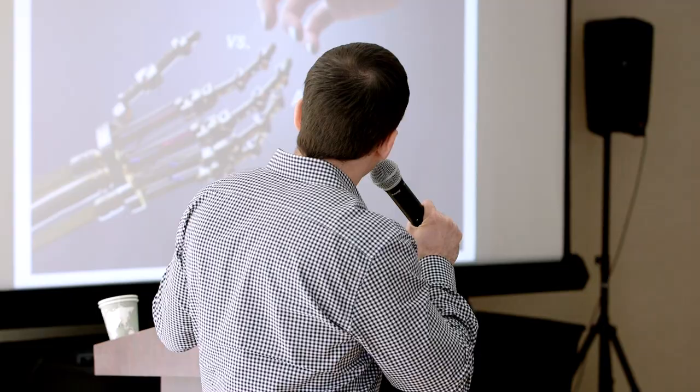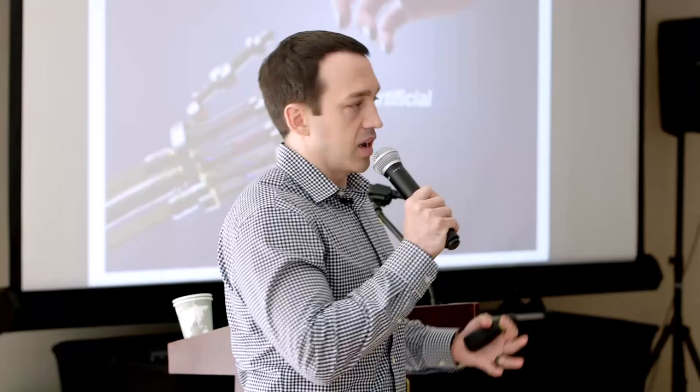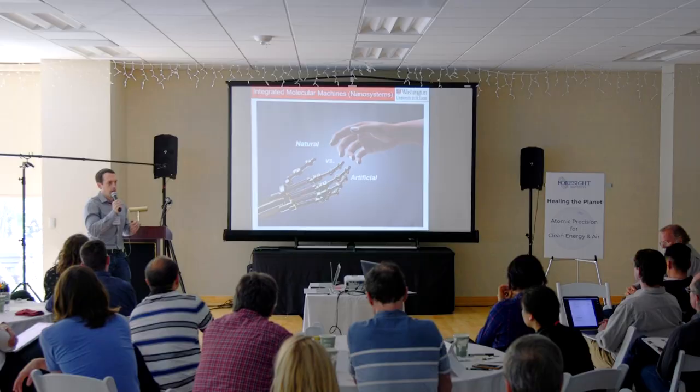We're going to switch gears, talking specifically about integrated molecular machines and nanosystems. How can we take your body — which is mostly water and connective tissue, which is not atomically precise — but embedded in that non-atomically-precise environment are molecular machines, biomachines that are atomically precise? They have perfect polymer structure: primary structure, secondary structure, and so forth, and the perfect pockets for molecular recognition events to occur, such as enzymatic catalysis or transformation of particular small molecules.